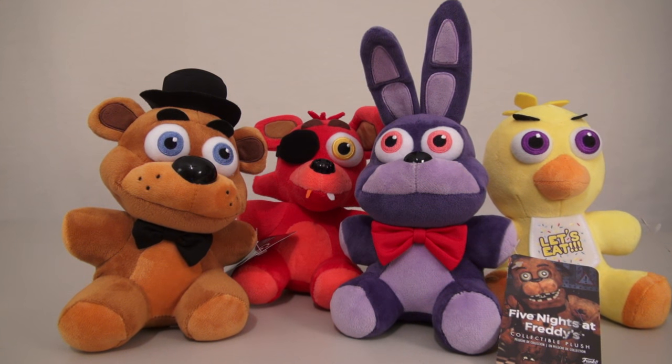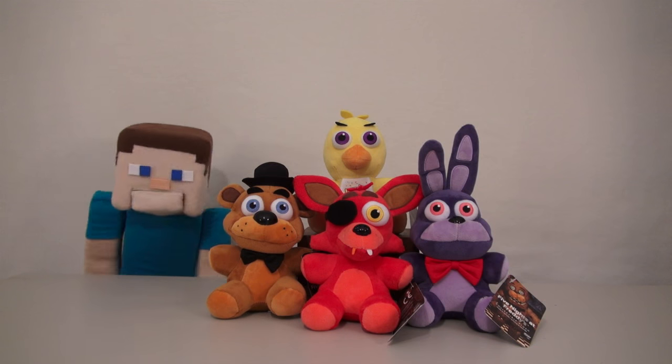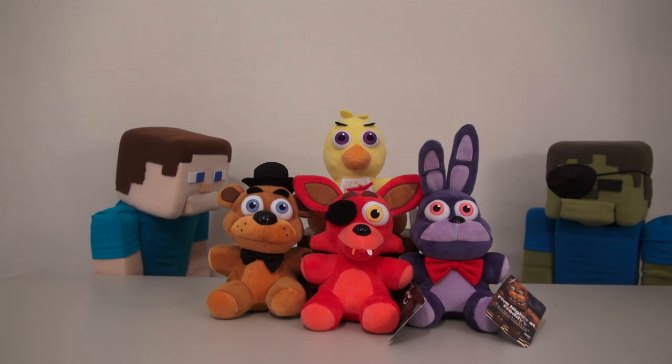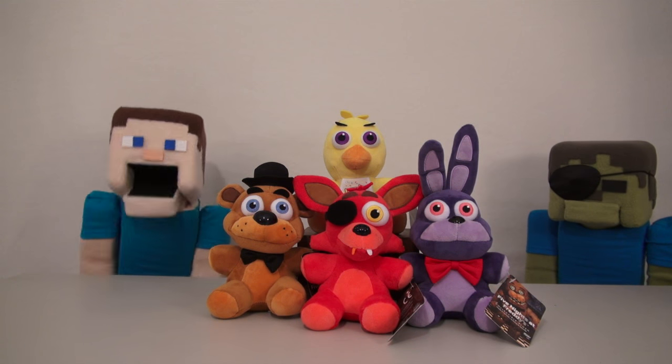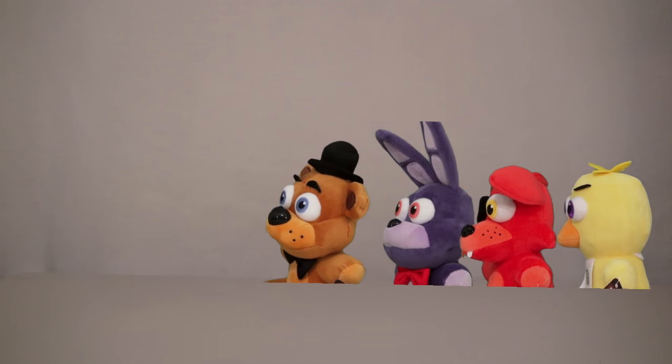Well, there they are! The Five Nights at Freddy's Series 1 plushies! They're just so cute and cuddly, it's kinda hard to imagine they can kill you in the video game! Right, Zombie Steve? Just don't let the lights go off when you're around them! What the? Who turned out the lights? Zombie Steve? Is that you touching my arm? There we go! Oh my gosh! Where'd they go?